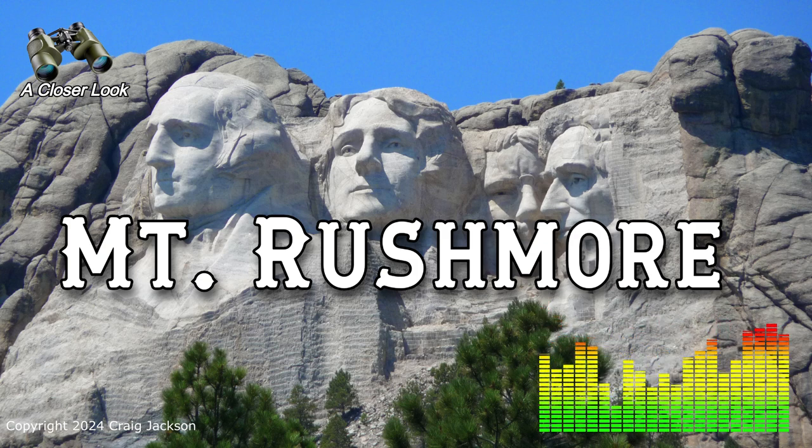So they shifted their focus to Mount Rushmore. The granite there was much more solid and durable, ideal for a project of this scale. Plus, its southeast exposure meant the sculptures would get bathed in sunlight, making them more visible to visitors and also easier to work on. But even with Mount Rushmore chosen, the challenges were just beginning.